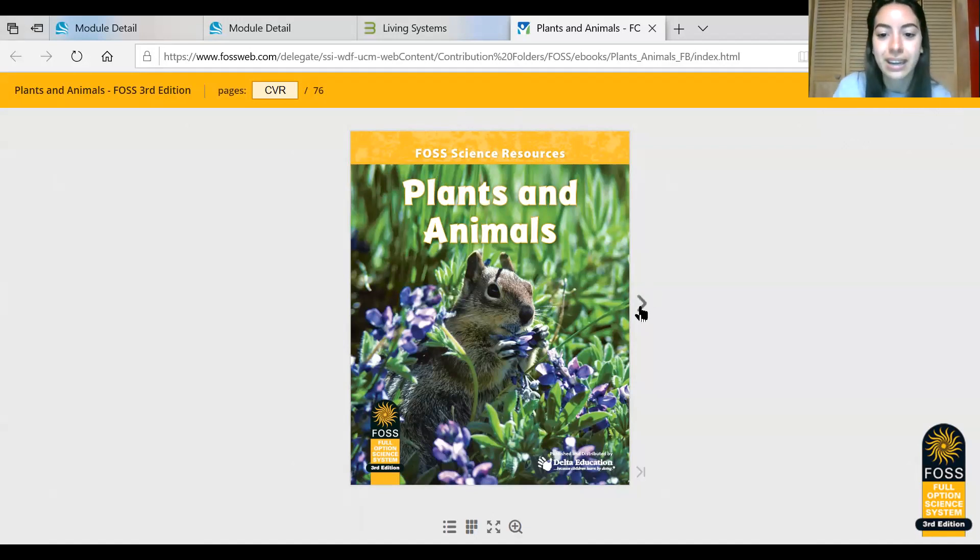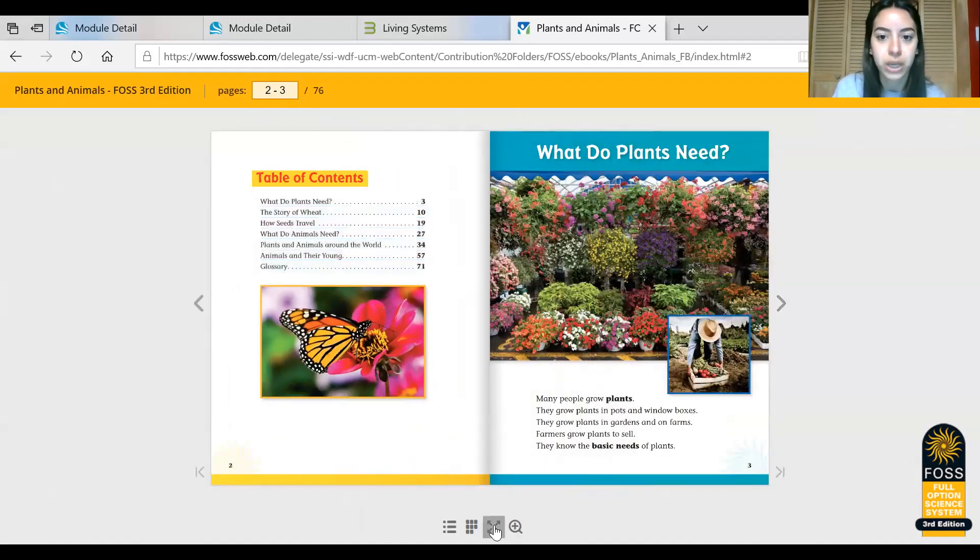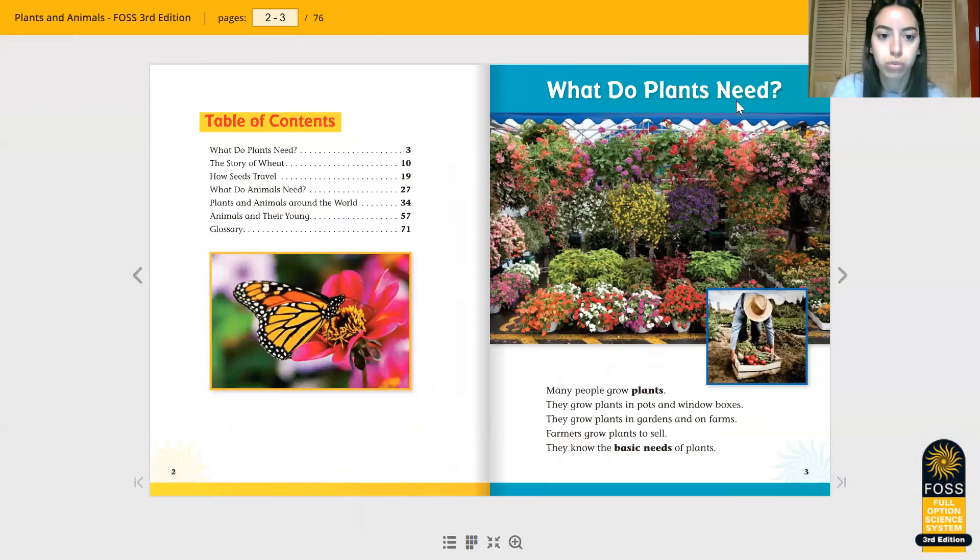Plants and Animals. We're going to read the first section together called What Do Plants Need? Now we can see on this side of our book we have the Table of Contents. We can kind of see some of the things that we will be learning. What do plants need?